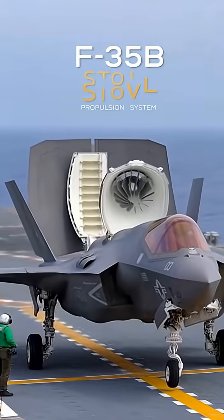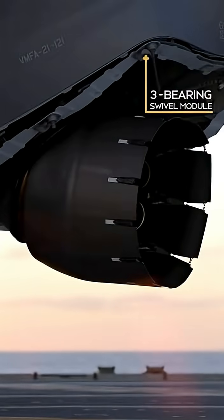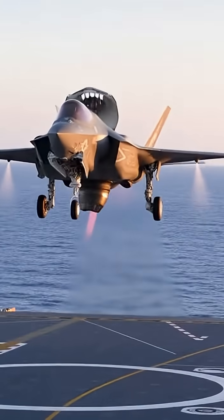in the dust and roar, meet the F-35B Lightning II — the short takeoff and vertical landing variant of the Joint Strike Fighter. Its secret: a brilliant vertical lift propulsion system.